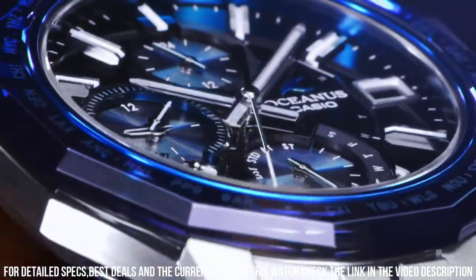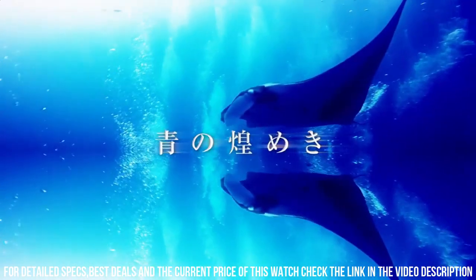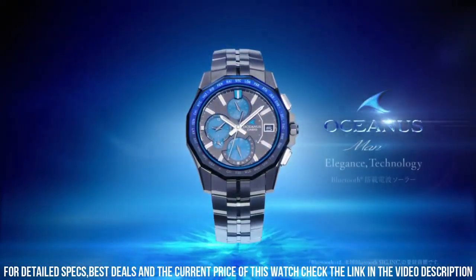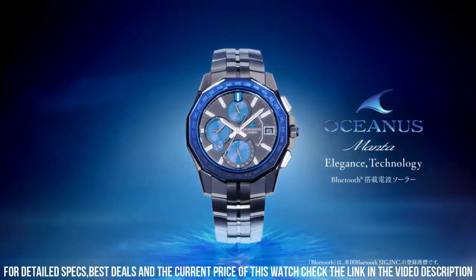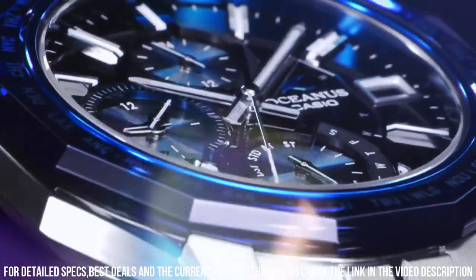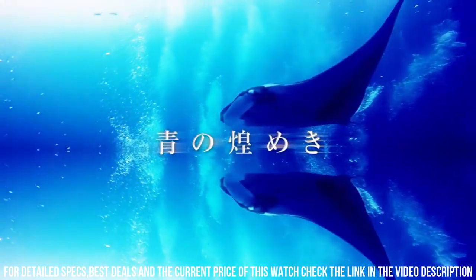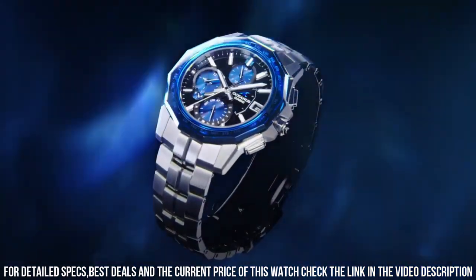Display type: analog. Case diameter: 42.5mm. Band width: 20.5mm. Band color: silver. Dial color: blue. Item weight: 3.3 oz. Movement: Japanese quartz.